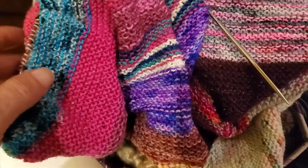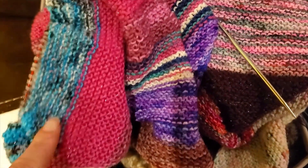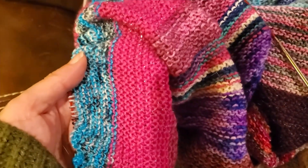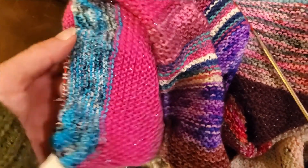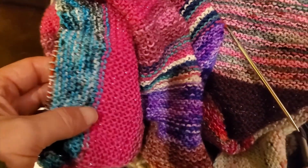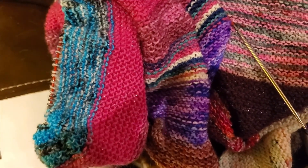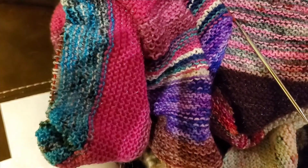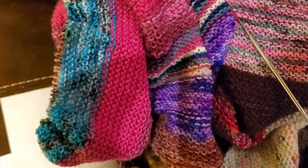I just want to pop in real quick and show you what the yarn for today looks like going into the shawl up against the pink there. We really didn't do anything interesting after I checked in earlier today, so I'm gonna leave it here. I hope y'all had a great day — I love y'all and I'll see y'all tomorrow.